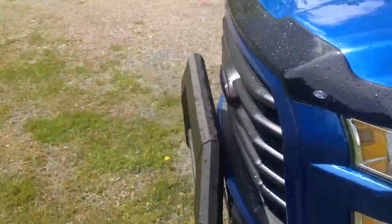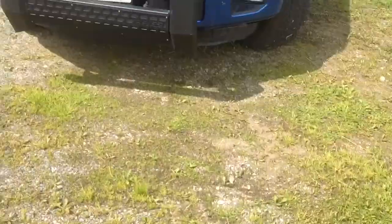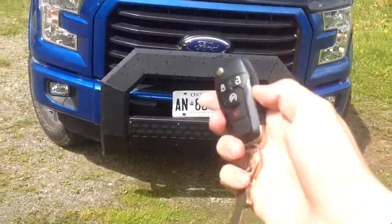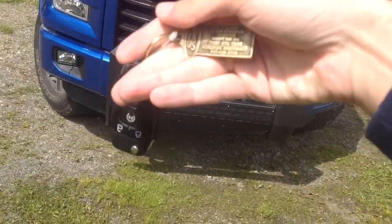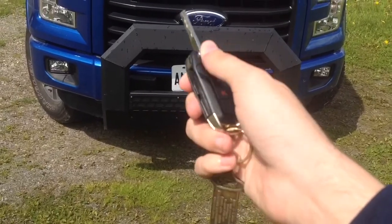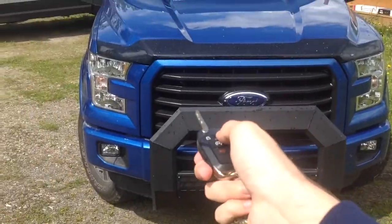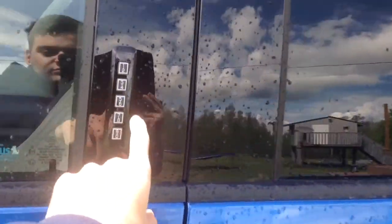Also on the F-150, it came with the switchblade key, so I'm going to show you that in a sec. Here's the switchblade key. As you can see, this vehicle was bought at Stockfish Ford in North Bay — that's the place where I did all those full in-depth review videos. So we'll step inside.